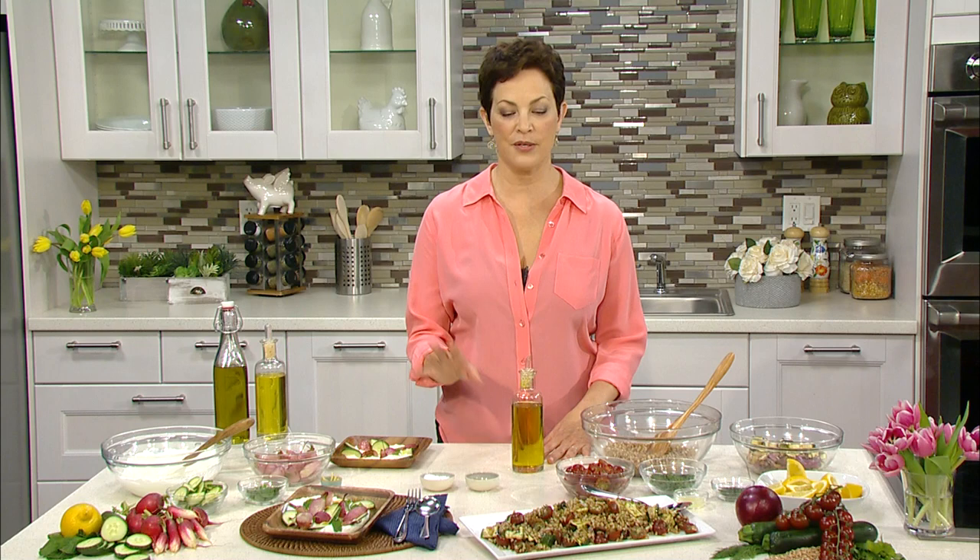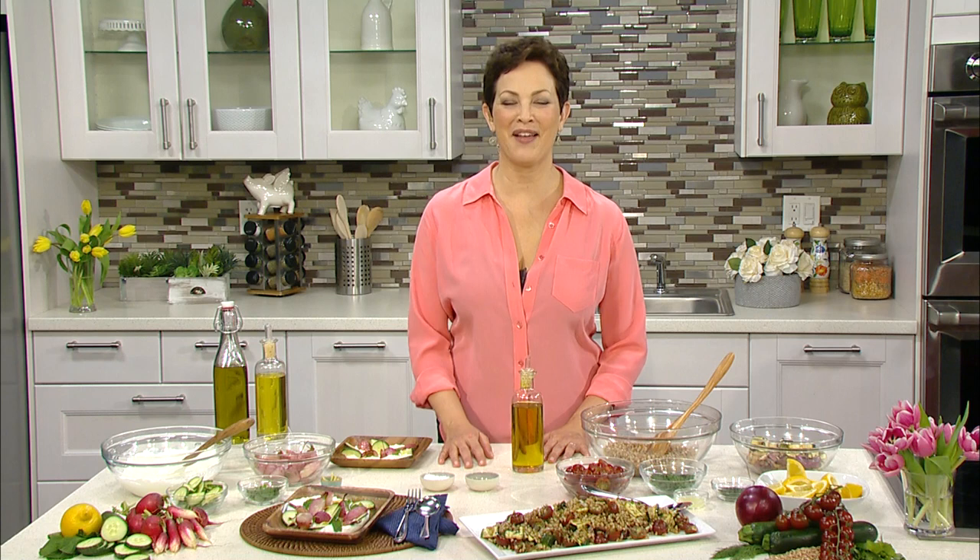It sounds delicious and healthy too. Absolutely — you don't have to feel guilty eating it or going for seconds. To find out more and get these recipes, you can visit aboutoliveoil.org. Olive oil is also great as a dip for Italian bread or crusty bread — you can put some seasonings in it and serve it on the table. That's where you really want to use the extra virgin, because that's where you get the most lovely flavor on the bread.